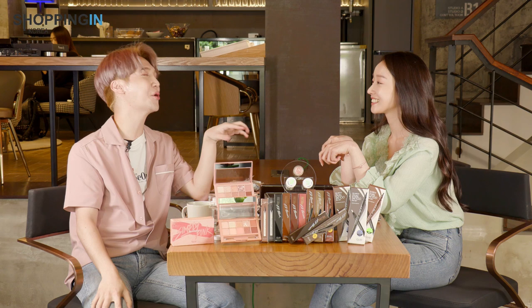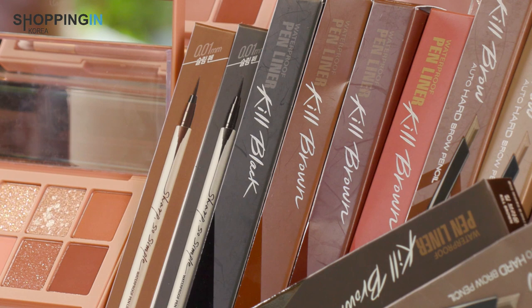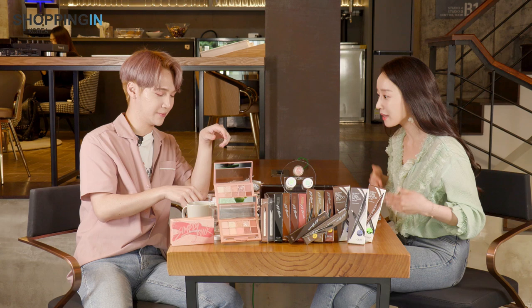I don't wear eyeliner, but sometimes before you wash your face you play around with makeup, because you're gonna wash your face anyway. So I'll put all this crazy eyeliner on, and Clio just doesn't want to come off. Which is good, because obviously you don't want it to fall. I want my eyeliners to stay all day long.